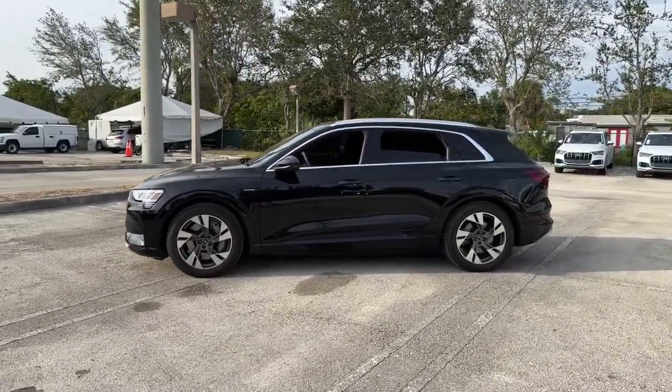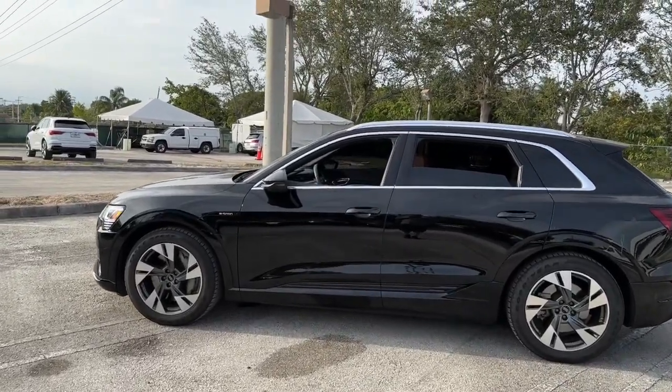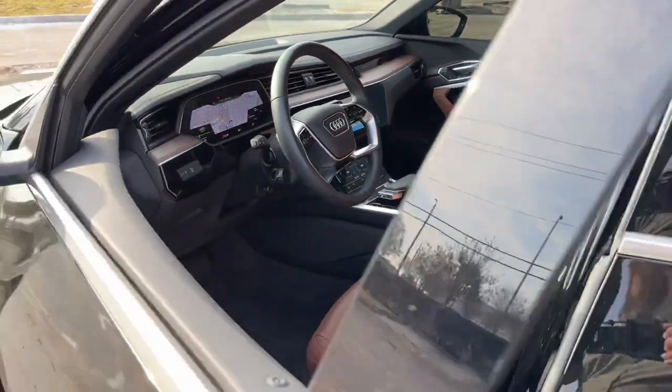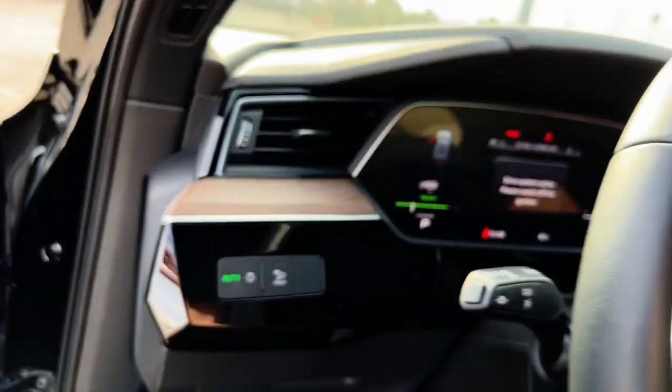These are just some of the great options this vehicle comes with: panoramic roof, navigation system, keyless entry, power passenger seat, heated mirrors, power lift gate, fog lamps, electronic stability control, power driver seat, steering wheel audio controls.